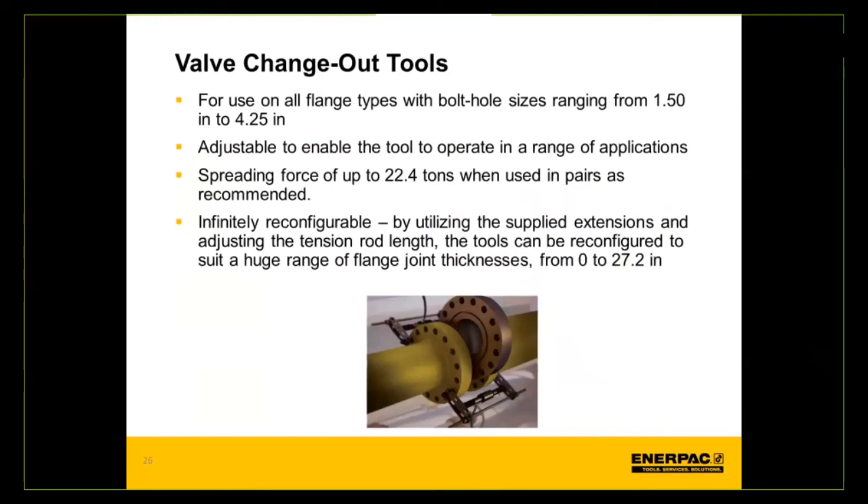The valve change out tool is for use on all different flange types with bolt holes ranging from 1.5 inches up to 4.25 inches. It is adjustable to operate in a variety of different applications, with a spreading force of up to 22.5 tons when used in pairs. It is infinitely reconfigurable by utilizing supplied extensions and adjusting the tension rod length, allowing the tool to be reconfigured to suit a huge range of flange thicknesses from zero up to 27 inches.